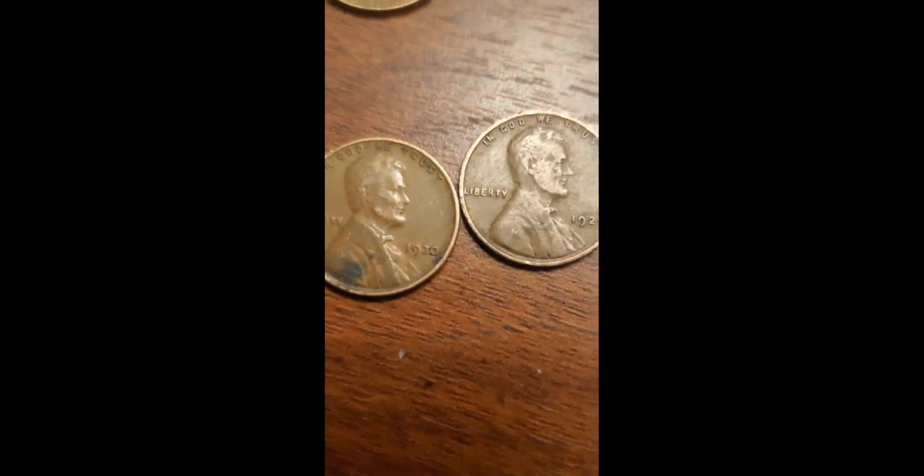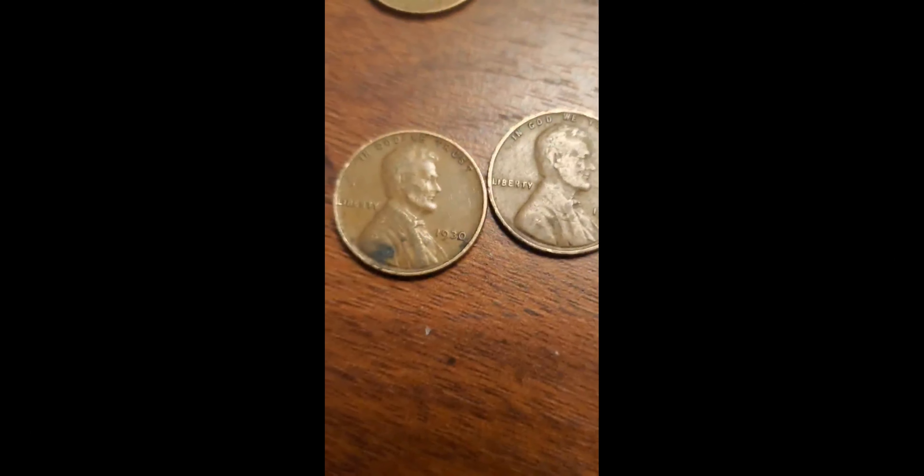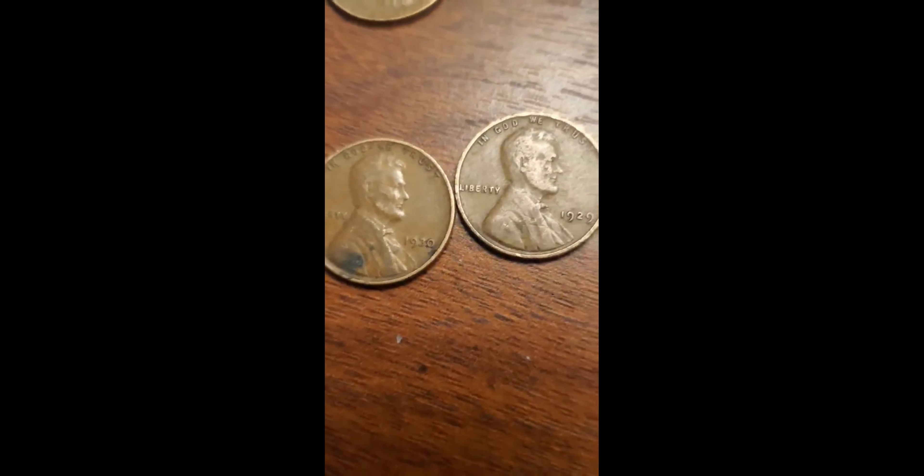I lost that 12th one somewhere. The forties and fifties are all pretty common, so I'm going to have to check if there are any key dates here — especially the 1929. The two pennies I'm most interested in are the 1929 and the 1930. The 1930 is worth about 35 cents and the 1929 is about 20 cents, and considering they were just a penny at one point, that is pretty dang cool.